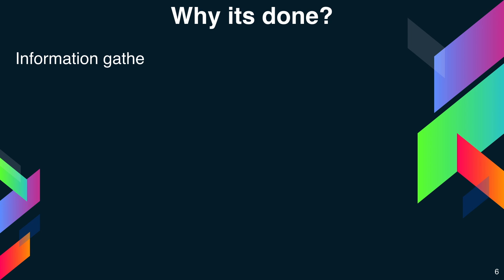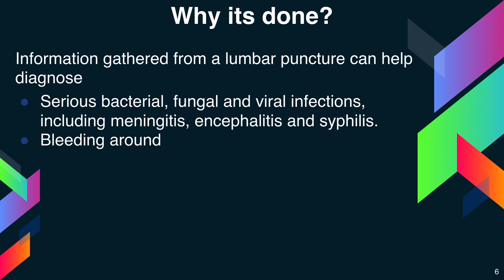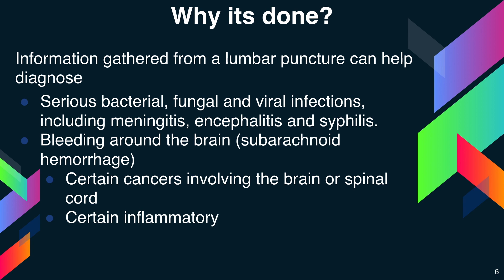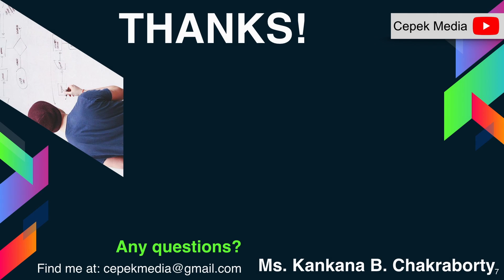Information gathered from the lumbar puncture can help diagnose serious bacterial, fungal, and viral infections including meningitis, encephalitis and syphilis, bleeding around the brain such as subarachnoid hemorrhage, certain cancers involving the brain or spinal cord, and certain inflammatory conditions such as multiple sclerosis or Guillain-Barré syndrome. That is about lumbar puncture and why is it done.